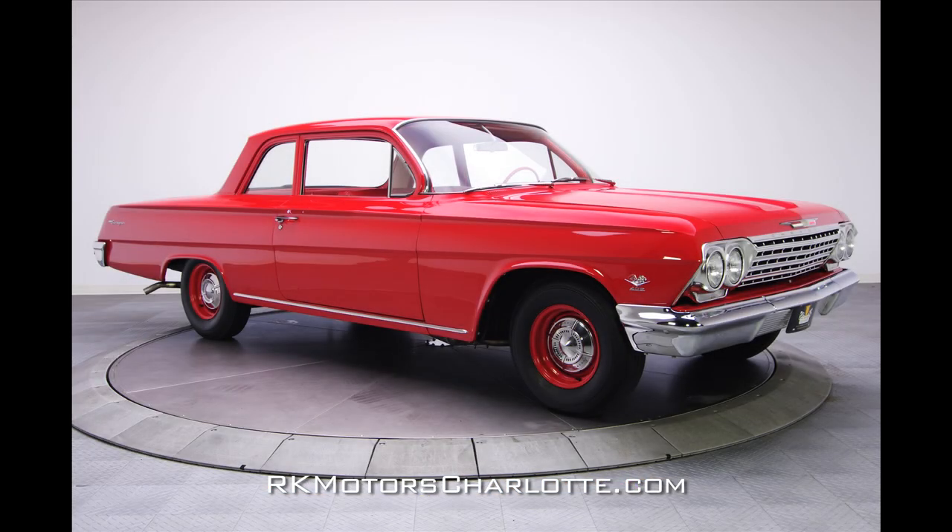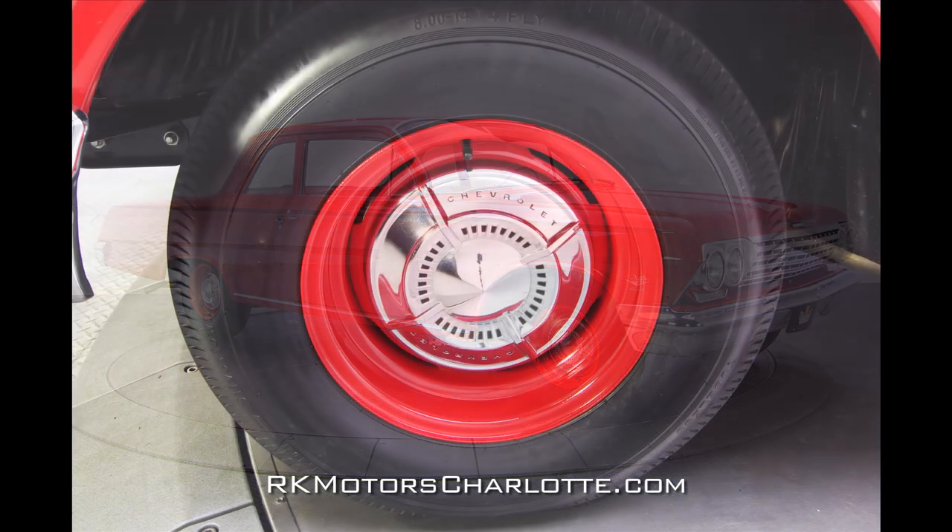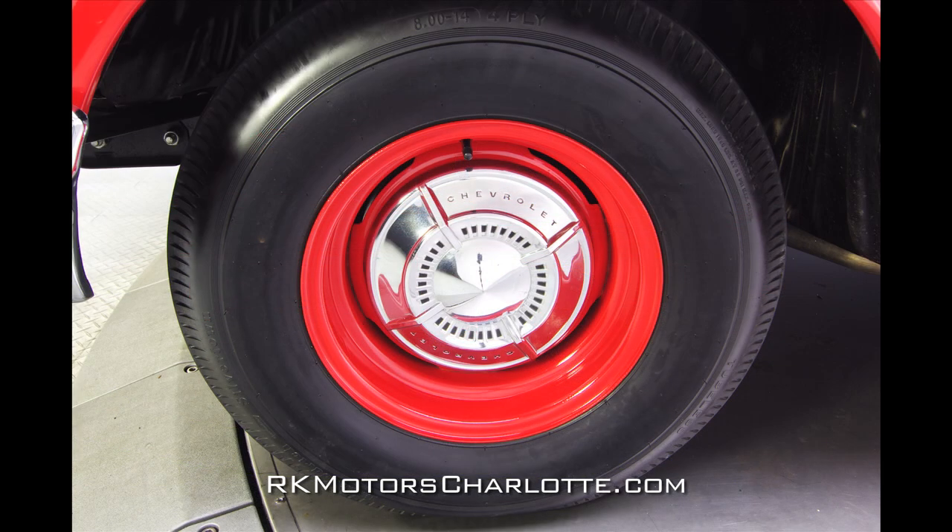At the corners of the car, 14-inch steel wheels feature the same red paint as the car's body and wear standard black detailed Chevrolet hubcaps and 8-inch wide BF Goodrich Silvertown tires.